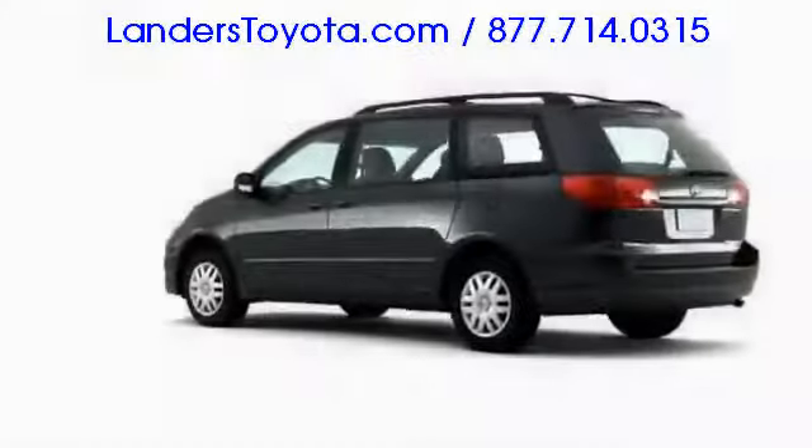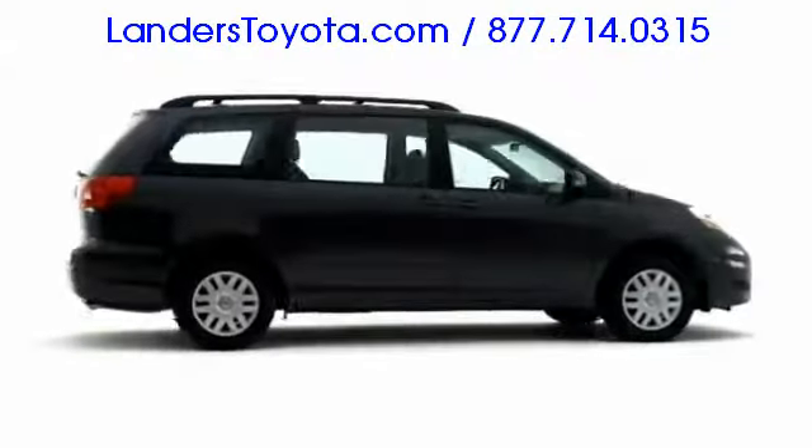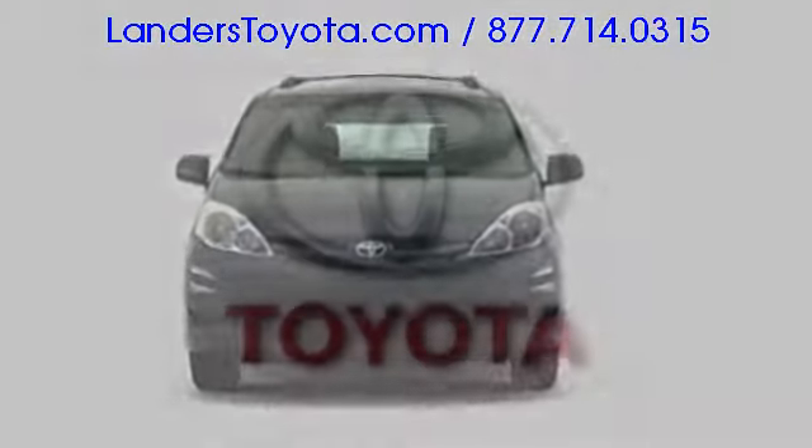A winner no matter how configured, the 2009 Toyota Sienna enhances the family motoring experience by refusing to compromise in all capacities.